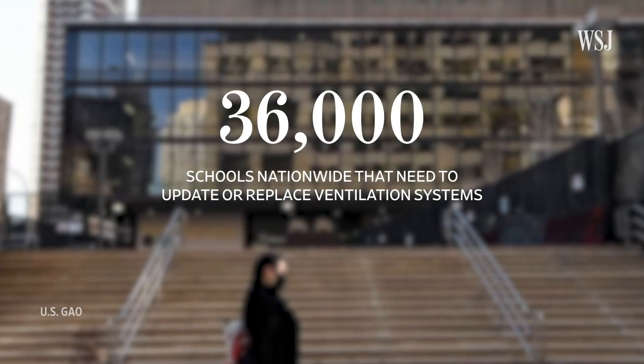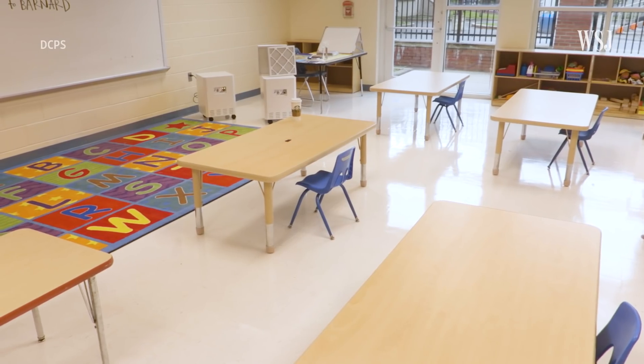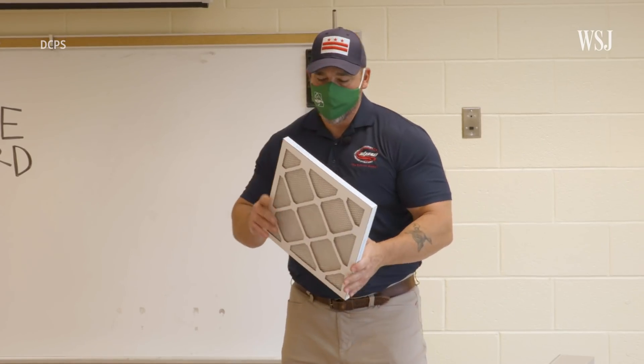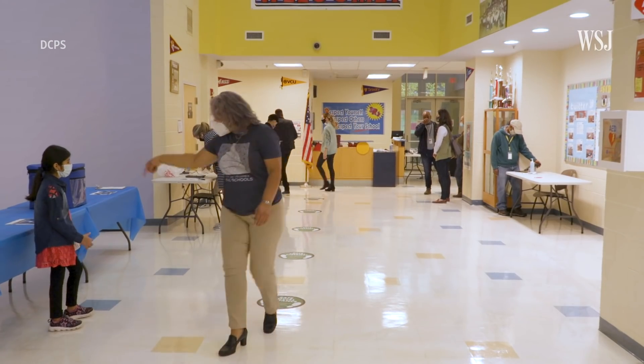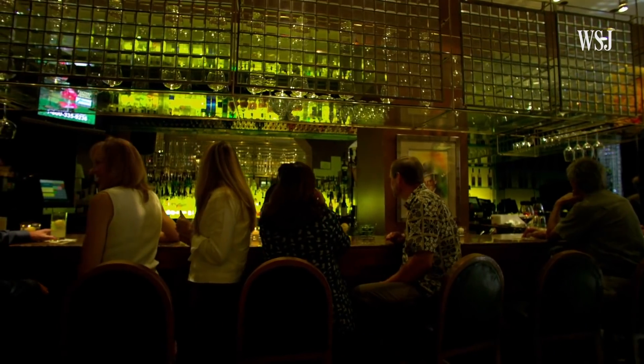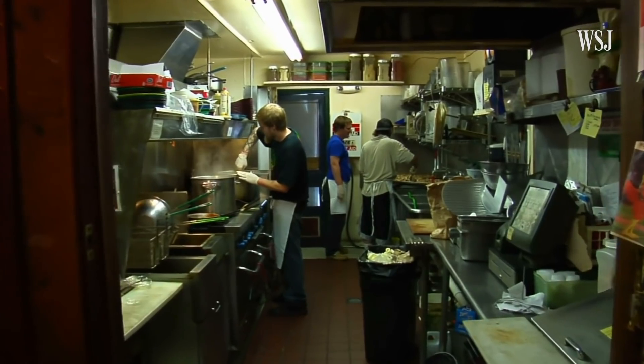That adds up to about 36,000 schools nationwide. The Washington, D.C. public school system spent $24 million on upgrades to handle higher efficiency filters in preparation for the return of students and teachers. And it's not just pricey for schools — some restaurants will need to spend over $30,000 to upgrade their systems, in addition to operating costs. You pay more for energy to bring in more outdoor air and condition it, and your system will work harder to push air through a higher efficiency filter.